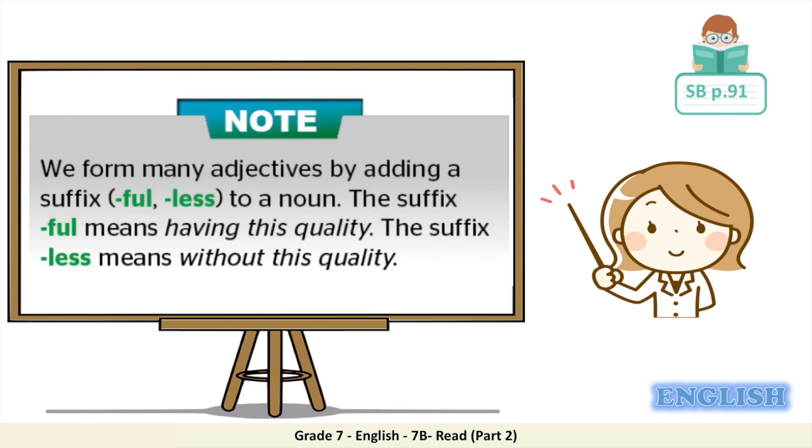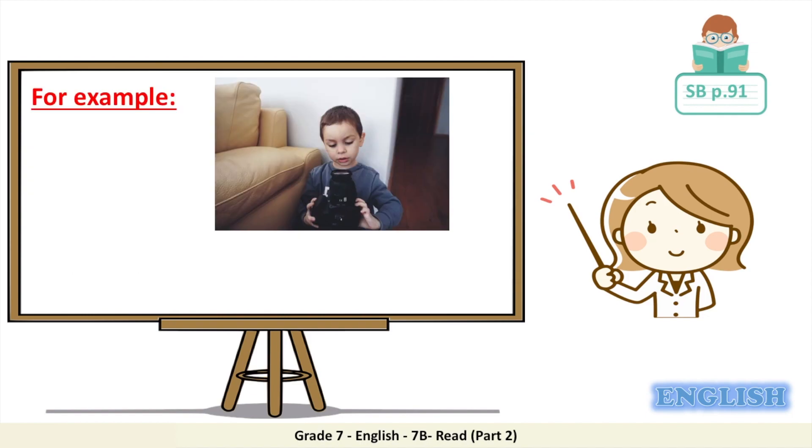Let's focus on the suffix -ful and the suffix -less. We form many adjectives by adding a suffix -ful or -less to a noun. The suffix -ful means 'having this quality,' while the suffix -less means 'without this quality.' For example, Ahmed handled his father's camera with great care — he held it with both hands and walked slowly. Use the suffix -ful or -less to describe Ahmed's action: was Ahmed careful or careless?